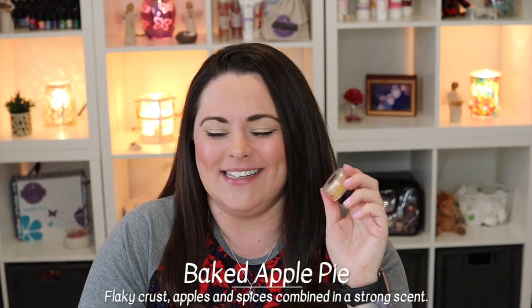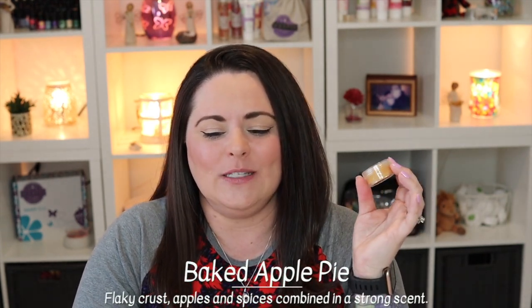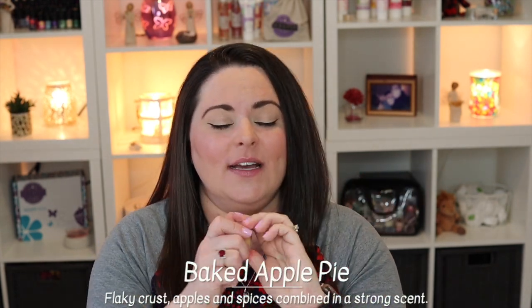If the cinnamon is a little stronger than you'd like, you can always do some mixing — try mixing with Vanilla Bean Buttercream to mellow it out. It really does smell like a fresh baked apple pie. Scentsy describes Baked Apple Pie as flaky crust, apples, and spices combined in a strong scent, and yes, this is a very strong scent. It's also available through Scentsy Club as a brick, which is a great perk of our subscription service.